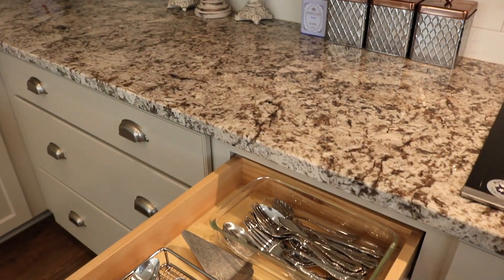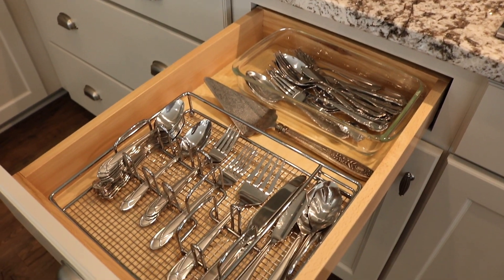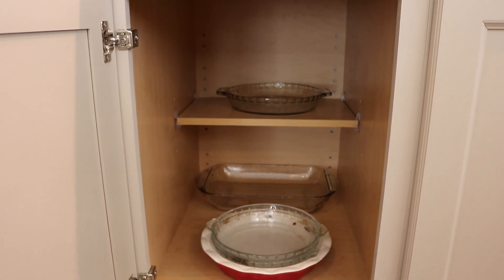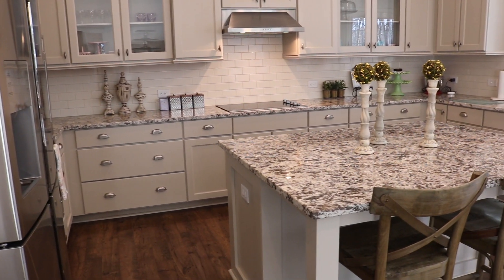In the cabinet underneath my cooktop is my boiling pan and the oven roaster. In the drawer to the left is silverware that we use on special occasions, including my sugar spoons. Underneath that is my everyday glass dishware — these dishes are my favorite for cooking roast vegetables.